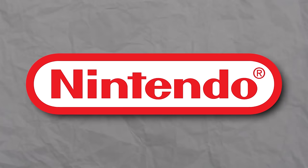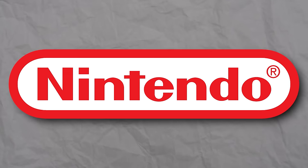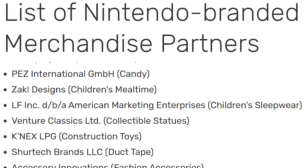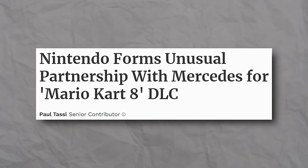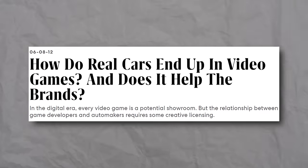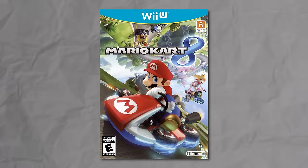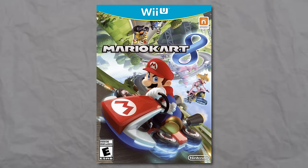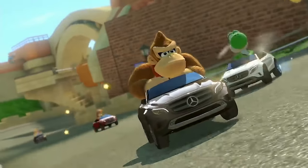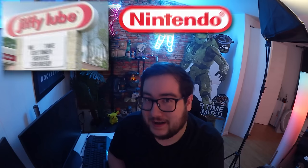Another interesting thing is Nintendo themselves — they rarely ever do brand crossover things like this where the brand shows up in the game. They might team up with companies to do merchandise, but for in-game situations it's pretty rare. So back during the Wii U days, it was really surprising when we found out that Mario Kart 8 was going to have this big Mercedes-Benz tie-in. Mario Kart was definitely not one of the racing games we thought would actually do something like this, but we did get these little Mercedes cars that we could drive in Mario Kart. Back when I was a kid, I definitely thought that Nintendo and Jiffy Lube had some sort of special brand deal going on — I could never tell the difference between the two logos.